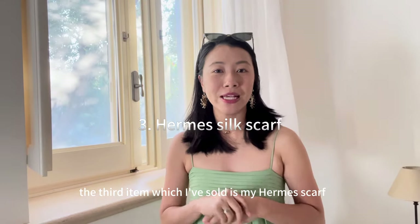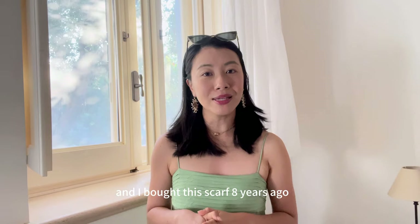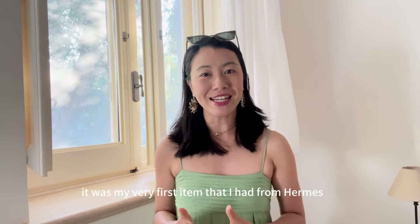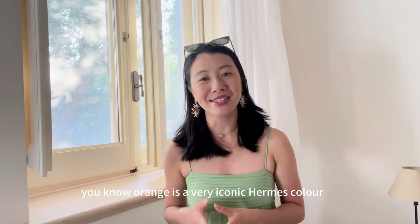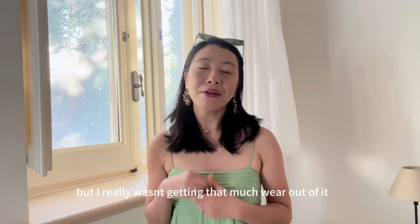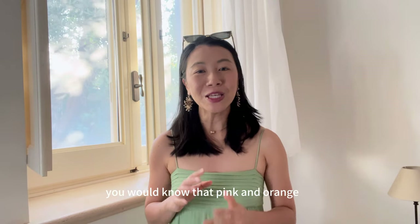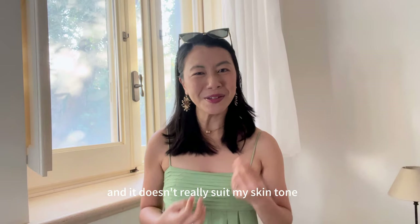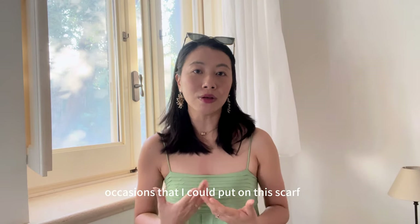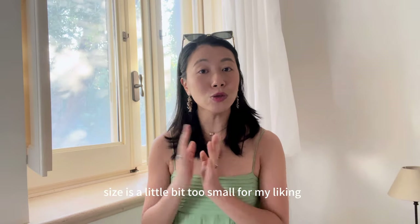The third item I've sold is my Hermès scarf — a silk 90 by 90 centimeter scarf I bought eight years ago. It was my very first Hermès item and I was really drawn to the pink and orange colours. Orange is very iconic for Hermès. I felt it was very feminine and dainty, but I wasn't getting much wear out of it. Firstly, pink and orange isn't really my colour — it's a little too feminine and doesn't suit my skin tone. Secondly, silk scarves are more formal and dressy, and there weren't many occasions to wear it. Thirdly, the 90 by 90 centimeter size is a little too small for my liking.